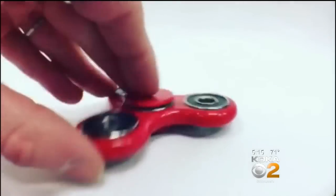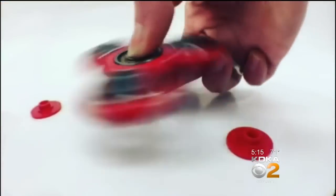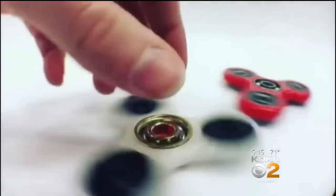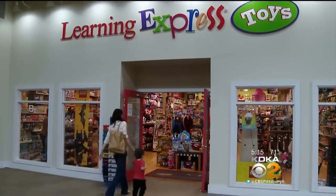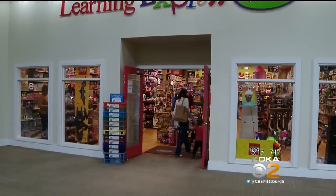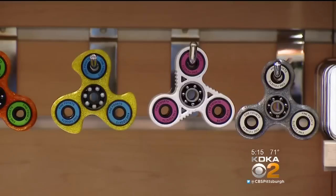This year's hot new toy is a gyrating plastic plaything called the fidget spinner, and they're spinning off the shelves of stores nationwide. Yes, we have a ton of them right now. Learning Express stores led the charge in our area. The owner of the shop in Mount Lebanon has 40 varieties.